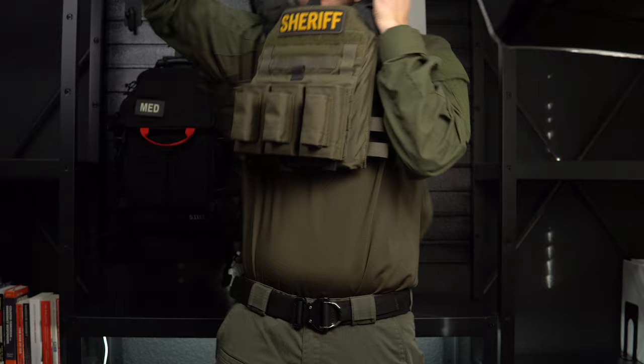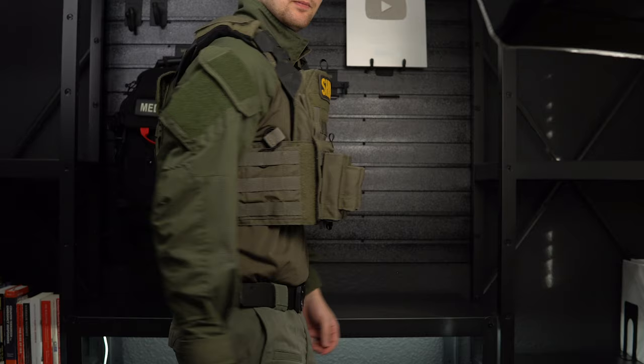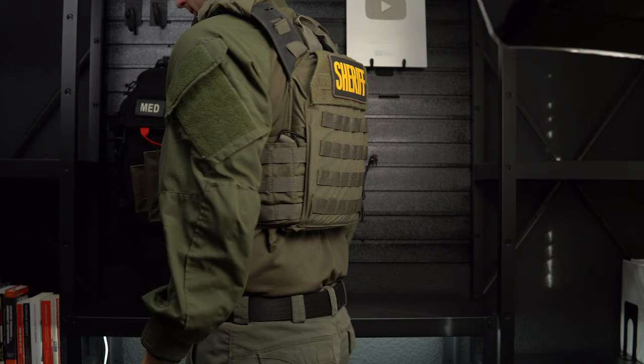Inside of this I've got a Level 4 SAPI plate, which will stop armor-piercing rounds — it's very, very sturdy. However, that will only really protect my heart and my lungs. While those are my most vital organs, it does not protect the sides or down onto my abdomen. As a law enforcement officer, I had my soft armor on under my uniform, and if I was going into an active shooter situation, I could throw this on me with extra magazines, extra protection, and an IFAK already mounted on it — I used this as almost a deployable kit.